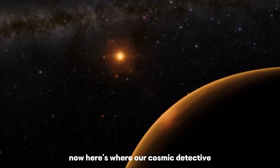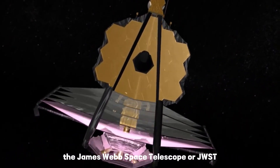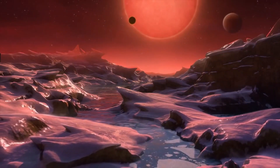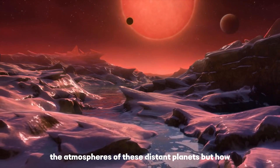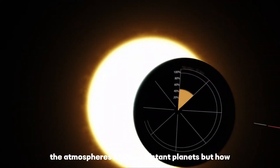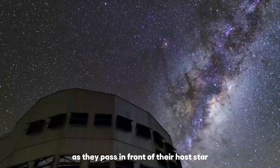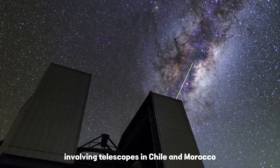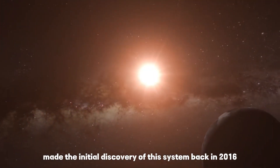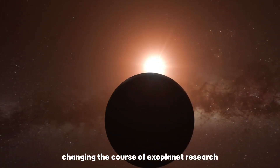Here's where our cosmic detective, the James Webb Space Telescope, or JWST, comes into play. This incredible piece of technology allows us to investigate the atmospheres of these distant planets by observing them as they pass in front of their host star. The Trappist project, involving telescopes in Chile and Morocco, made the initial discovery of this system back in 2016, changing the course of exoplanet research.